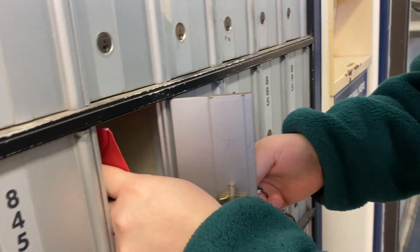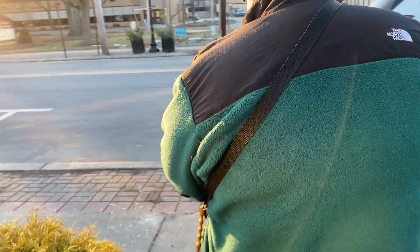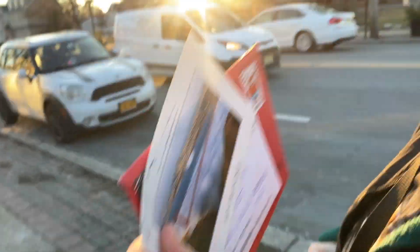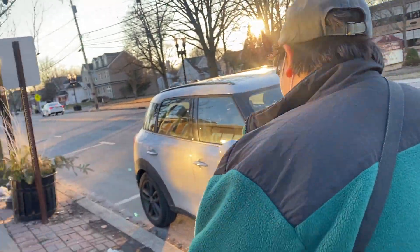Oh my gosh, do we have things? Oh my gosh, we have mail! Oh my god, Janine, we got mail! Thanks guys, we're so excited! So exciting.